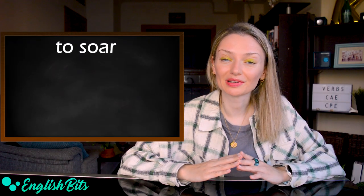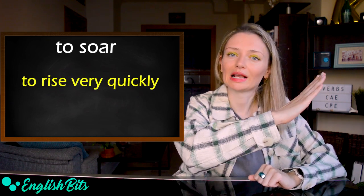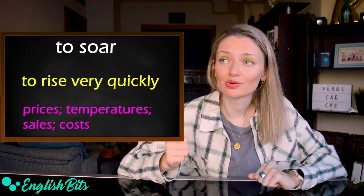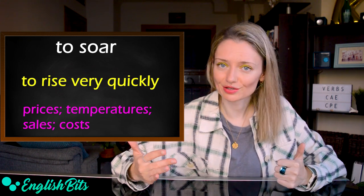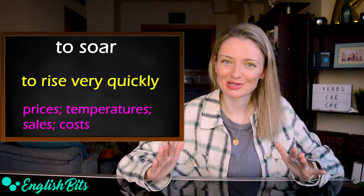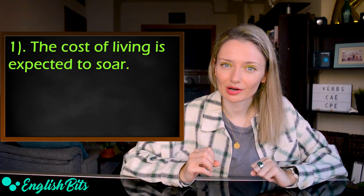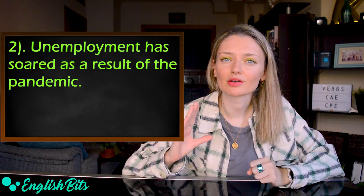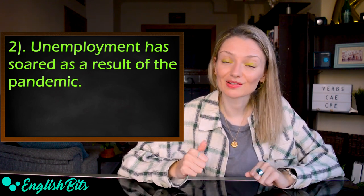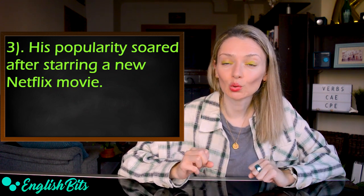Number nine: 'to soar.' It means to rise very quickly. We can talk about prices, temperatures, sales or costs soaring. Examples: 'The cost of living is expected to soar.' 'Unemployment has soared as a result of the pandemic.' And: 'His popularity soared after starring in a new Netflix movie.'